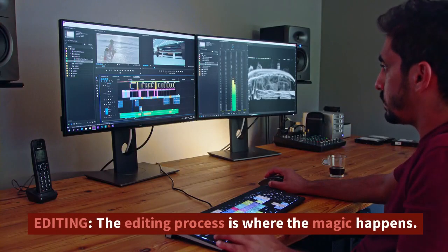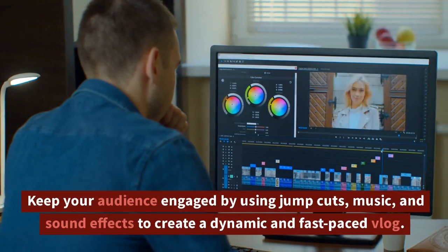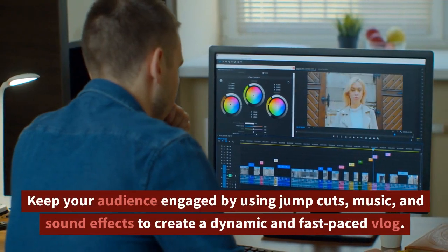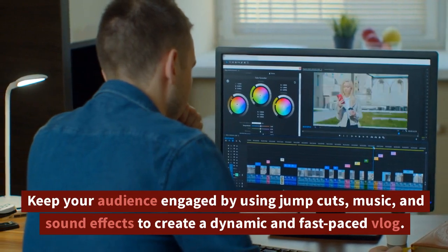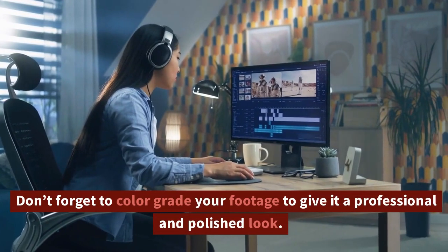The editing process is where the magic happens. Keep your audience engaged by using jump cuts, music, and sound effects to create a dynamic and fast-paced vlog. Don't forget to color grade your footage to give it a professional and polished look.